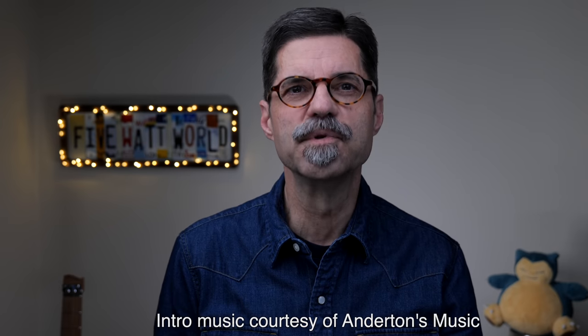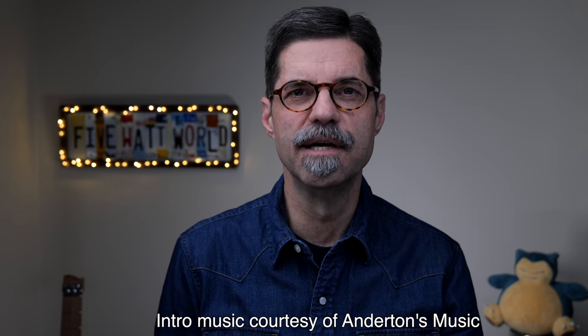Hi, this is Keith Williams. Welcome to Five Watt World. We're interested in helping you get the most music from the least gear.